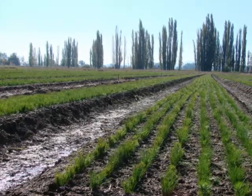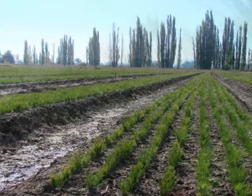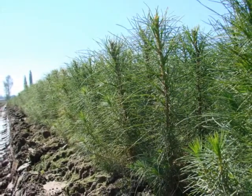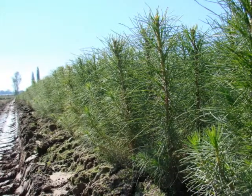It produces both bare-rooted cuttings and bare-rooted seedlings. The seedlings are grown from seed, and the cuttings are grown from little shoots that we collect from older plants in the nursery in the previous winter.